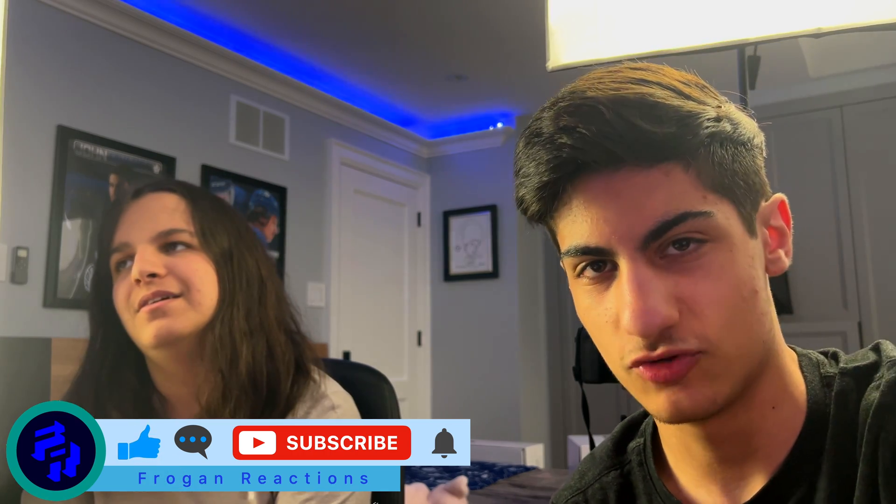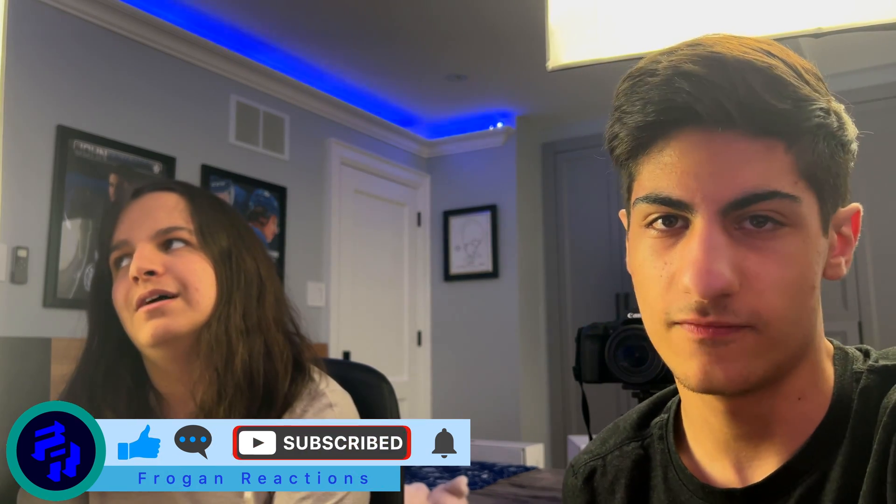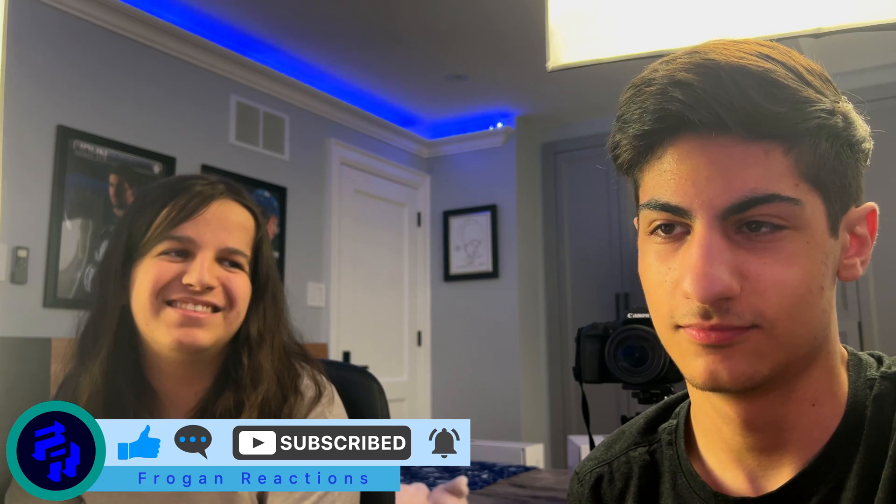That is it for this one. Thank you so much for watching, I really appreciate it. If you have any questions, let us know in the comments and I'll be able to answer them. Please help us get to 200 subscribers and 1,000 — we can't wait. Don't forget to like, comment, subscribe, and hit the notification bell. We'll see you on the next one!